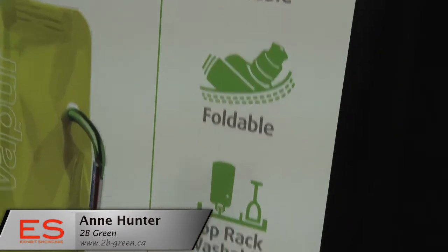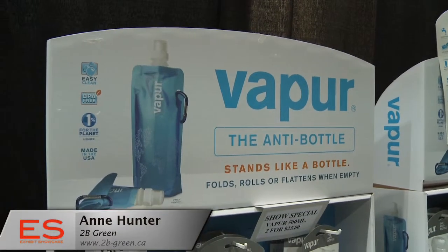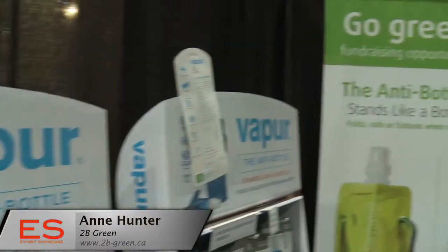If I'm a school and I want to do some fundraising, how do I get in touch with 2B Green? 2B Green has an email address, info at 2BGreen.ca — that's number 2B-Green.ca — or we have a webpage that people can access.